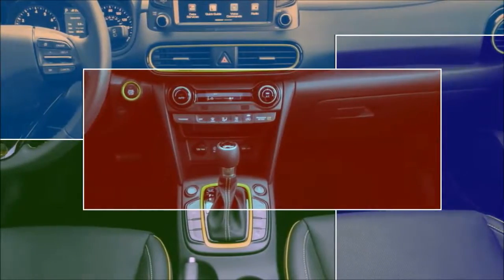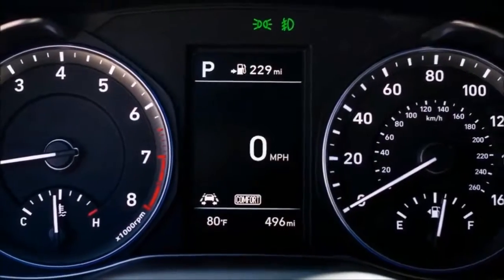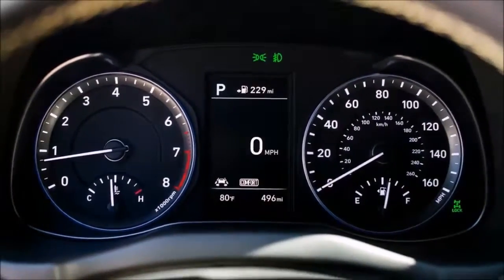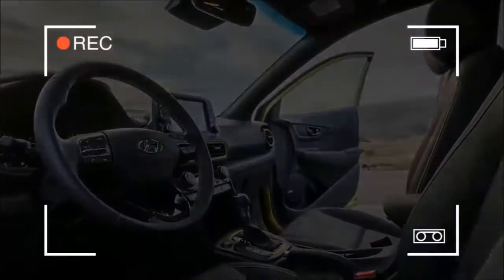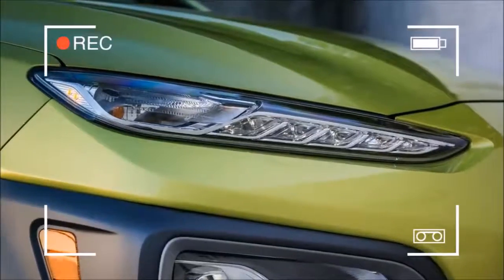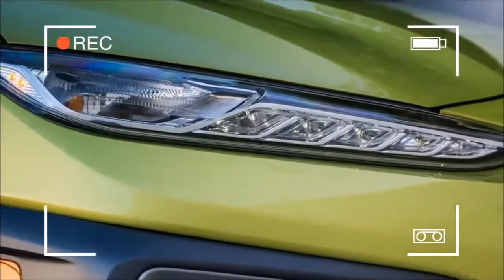We've already had a brief first drive in the 2018 Hyundai Kona, and although Associate Editor Rhys Counts didn't get a lot of time behind the wheel, he walked away generally impressed. The surprisingly sharp driving dynamics and interior quality were especially noteworthy. Here's everything we know about the U.S.-spec Kona.